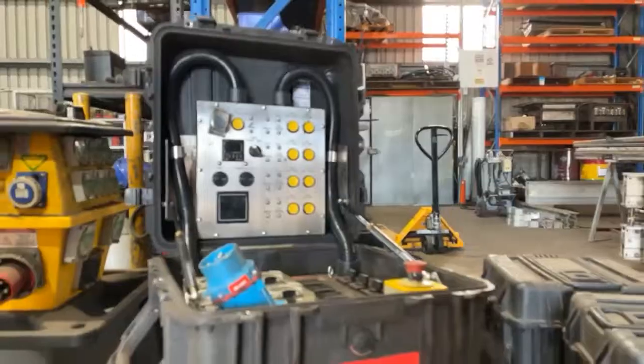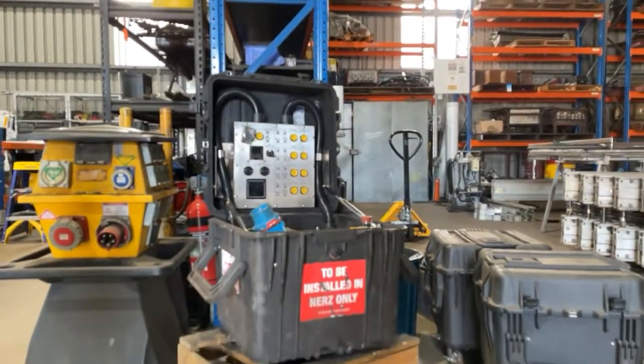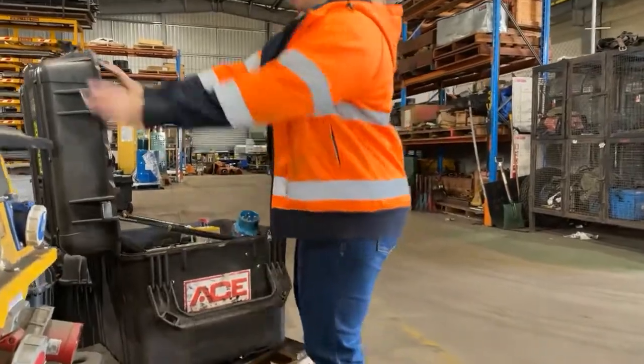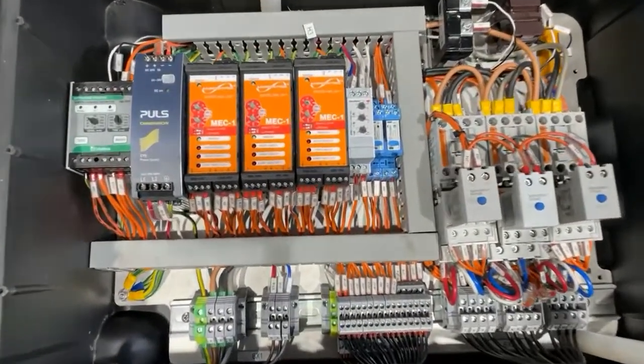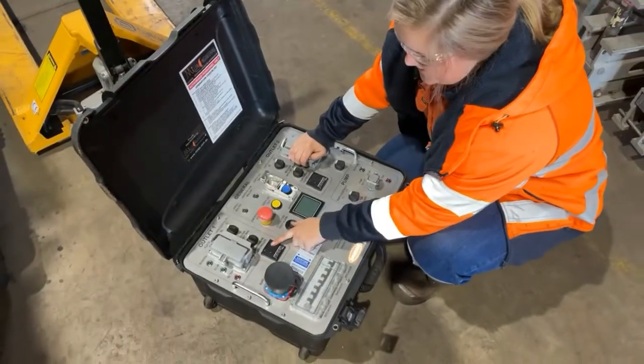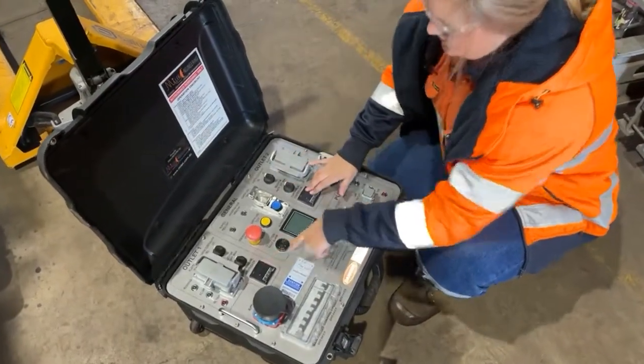We have a lot of them. These are our underground control boxes and they're made by Ace, which is cool. I've done a few refurbishments for other branches so it's nice that we can do everything in-house.